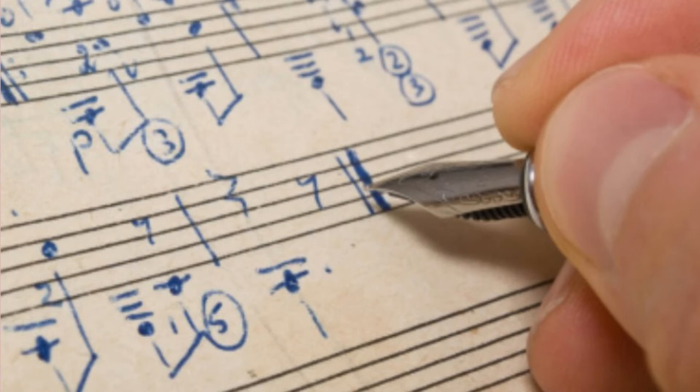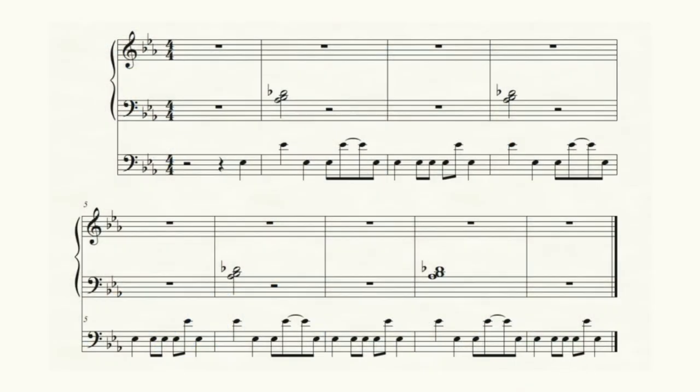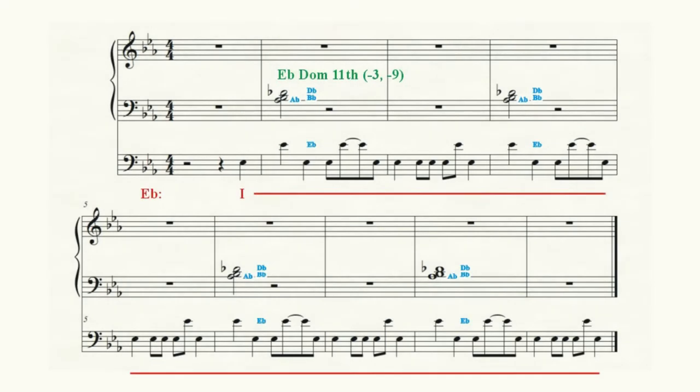Listen to the bass line and to the dissonant notes being played by the accompanying instruments during the song's introduction. In the bass line, we see a kind of pedal tone E-flat. It is not a true pedal tone because the E-flat jumps an octave from time to time, but the effect is exactly the same. The accompaniment sounds the dissonant three notes A-flat, B-flat, and D-flat at the beginning of every other measure.